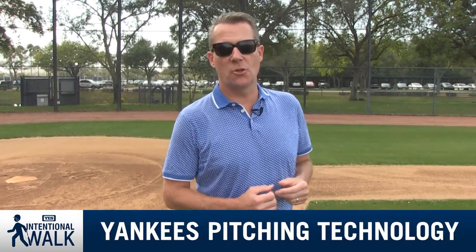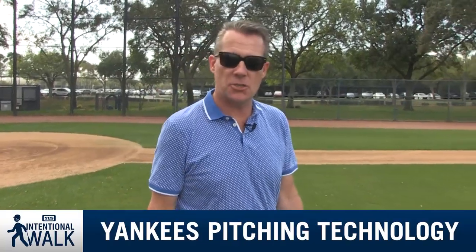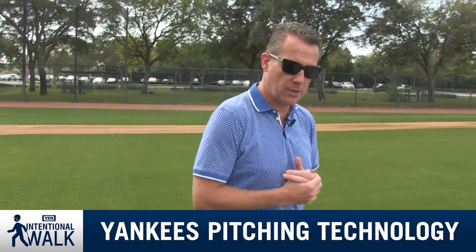Hey everybody, Jack Curry here with Intentional Walk, and I'm going to throw a little curveball at you — pun intended. Instead of walking from home plate to first base, I'm taking a mound visit, because today's Intentional Walk is going to involve pitching, and we're going to get inside some of the new technology that is going on with pitchers.